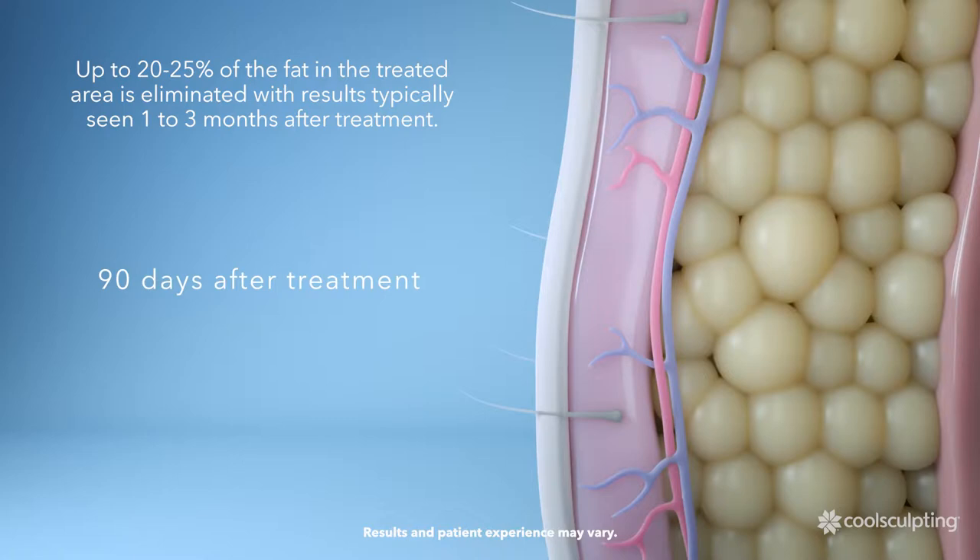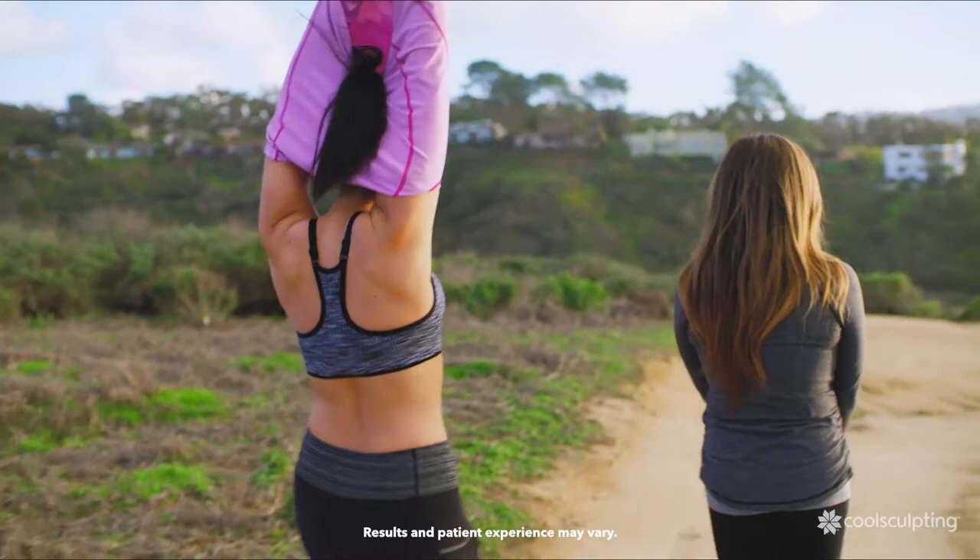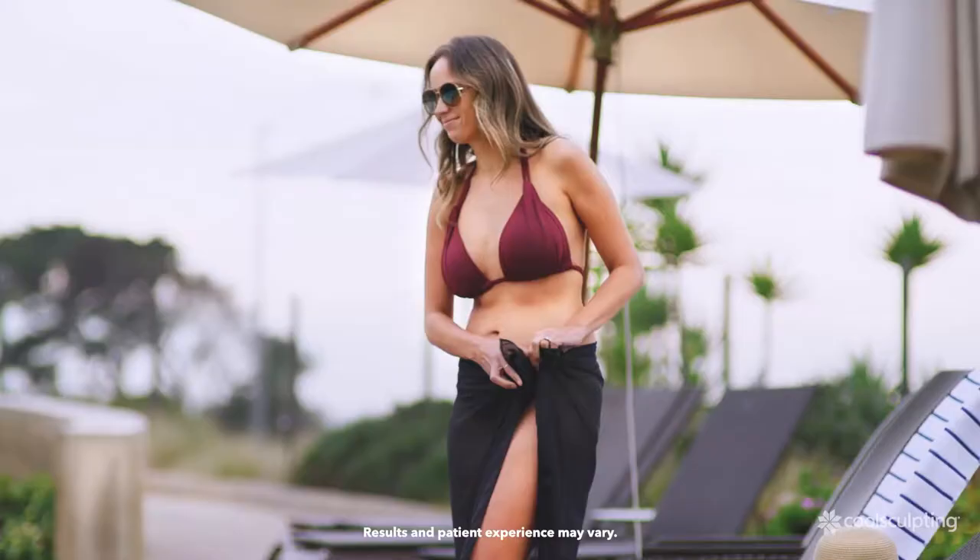Over the weeks and months after treatment, there's a noticeable reduction in the fat layer of the treated area. Results are typically seen one to three months after treatment.